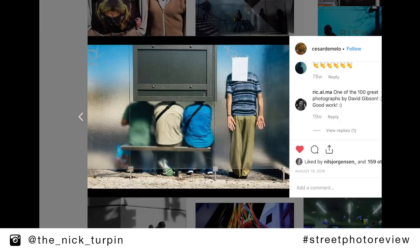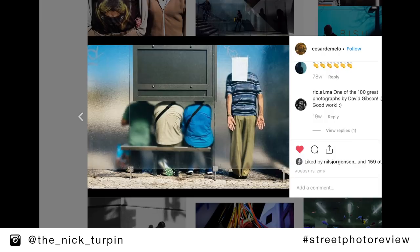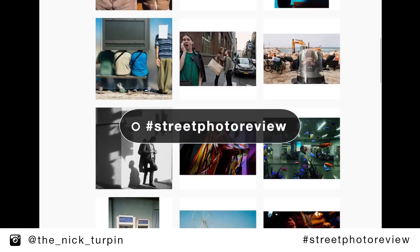Well done, Cesar — you got two pictures in this little review. Go and check out Cesar's work and the work of all the other photographers I've picked out on this occasion. Please do post your images on Instagram with hashtag street photo review, and in another couple of videos time I will review another selection of pictures. Thanks so much for taking part.